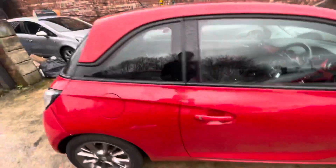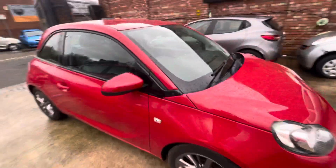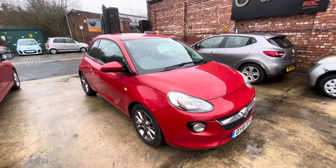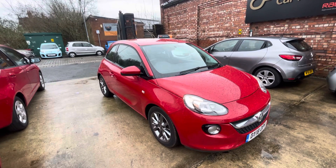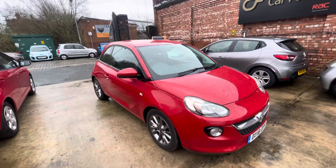The car drives absolutely fantastic. Really good paperwork behind the vehicle, and really good bodywork and interior condition as well. I'm sure this one will fly out, but that'll be everything on the video. If there's anything we've missed that you'd like to see, do let us know — we look forward to getting back to you. Bye!